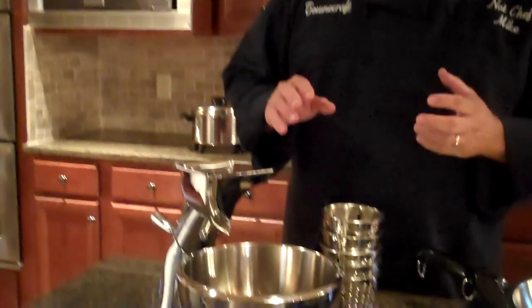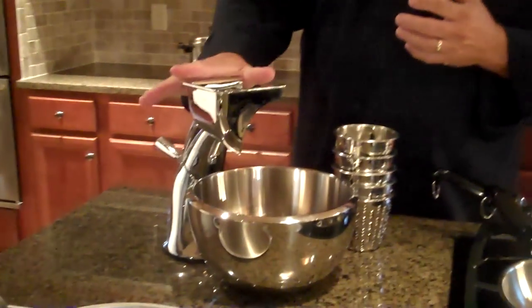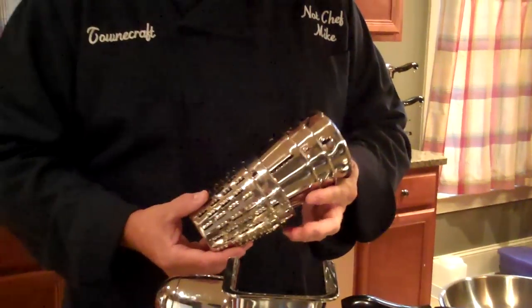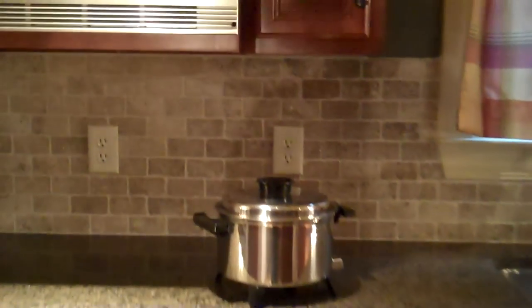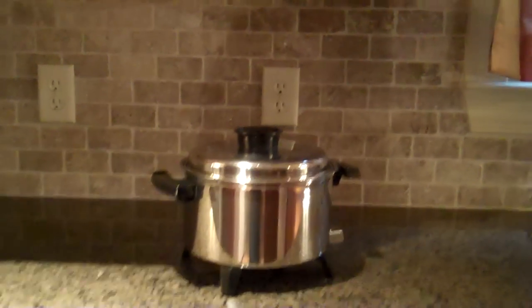One of our most popular gifts all these years — and probably you've seen one of these around because so many people say their mom or grandmother had one — this is our TownCraft food processor. It's a hand crank, very easy to use, and it has five different blades, everything from julienne fries to regular potato chips, ripple cut, and French fries. So all these are gifts that we give away, also including our five quart electric Dutch oven back here. We give that away if you host multiple parties.